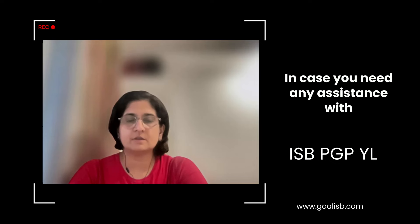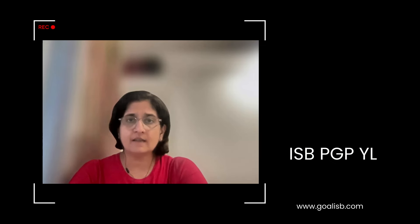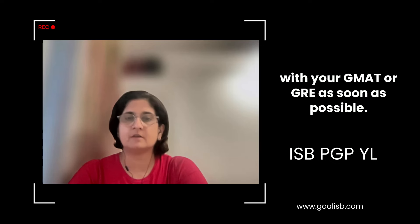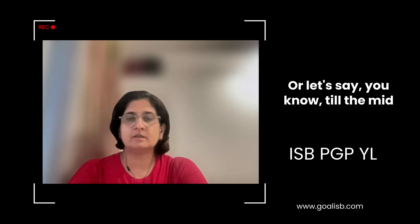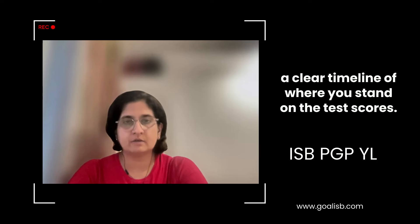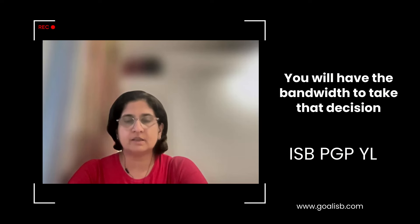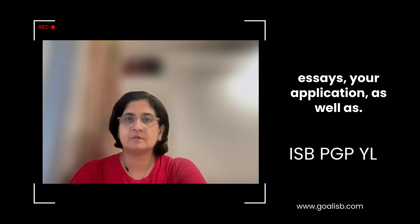All the best — in case you need any assistance with your essays or interview prep, get in touch with us. For people who don't have their GMAT or GRE scores but want to apply to the PGP-YL, since the deadline is 21st December, I seriously recommend you get done with your GMAT or GRE as soon as possible — ideally by mid to end of November — so you have a clear timeline of where you stand on test scores, whether it's competitive enough, and whether you need to rewrite it. That gives you the bandwidth to work parallelly on your essays, your application, and interview prep. All the best, and if you need any help, feel free to get in touch with us.